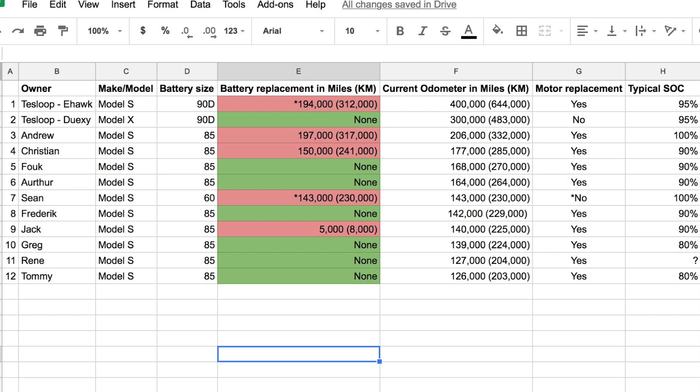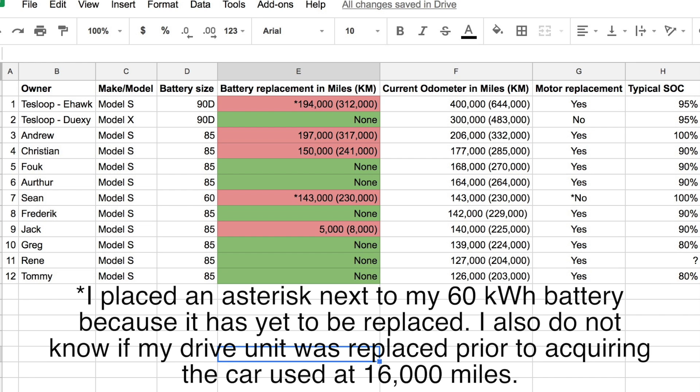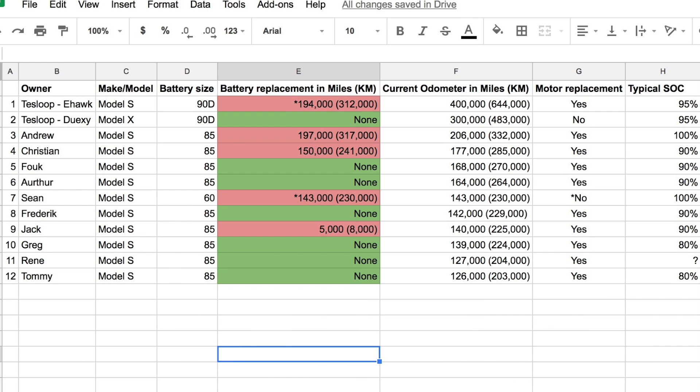I wonder whether the 90 kilowatt-hour battery packs are made to be a little more durable. I was also really interested in determining how charging to 100% impacted battery lifespan. As you can see on the right-hand side, I couldn't really find any clear trends — with the exception of myself, the only person charging to 100% was Andrew. The two owners who said they charged to 80% coincidentally have not needed to replace their battery.